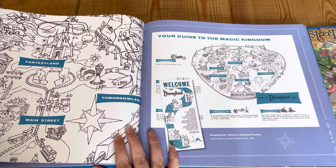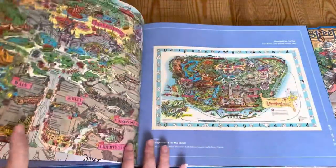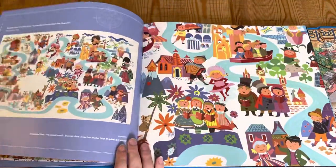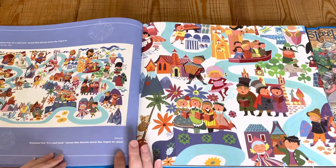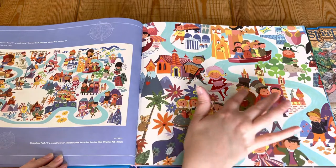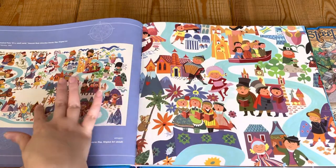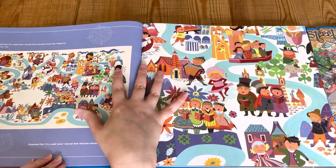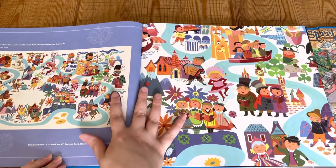I'd love to collect maps — I think I would frame them. And again, Main Street. Here we've got a little tour of the ride It's a Small World, one of the classic rides. Whenever I hear the music from this ride, it just makes me feel like I'm on my way to Disney.